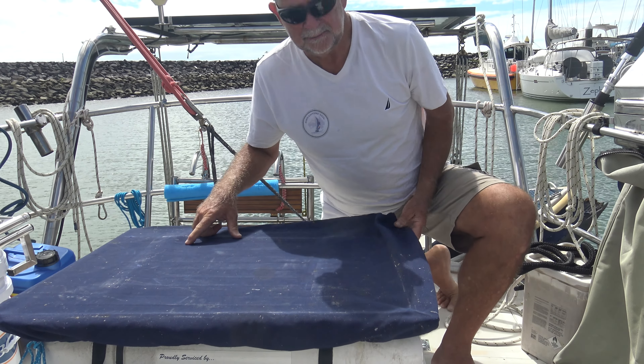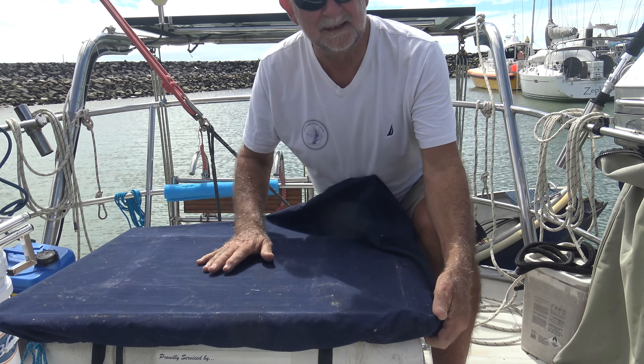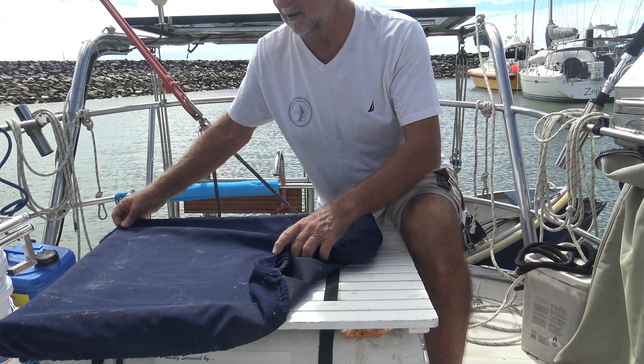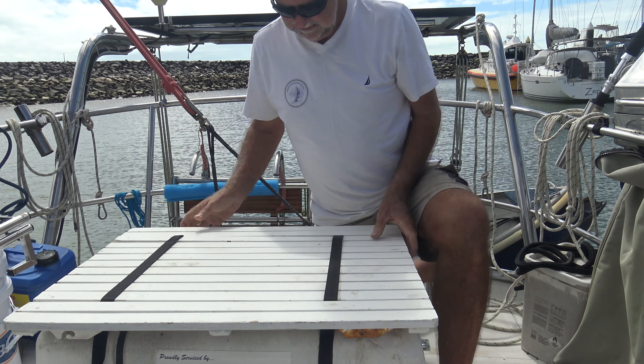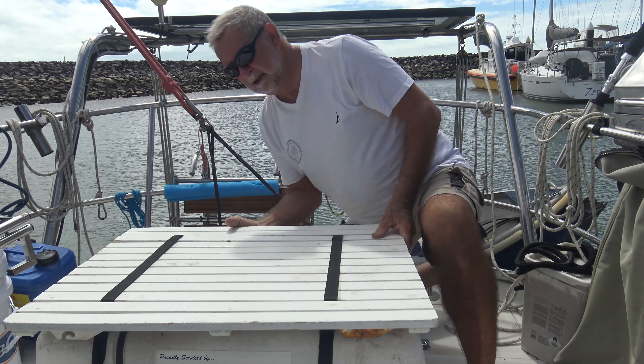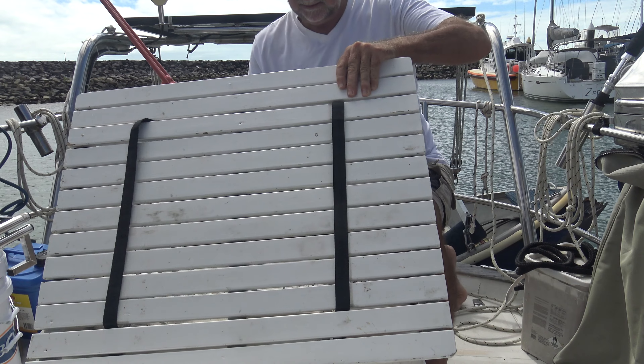The life raft lives under the transom table - this is where Karen slices and dices all those fish they've been lucky enough to catch on the way up. It's a simple table with quick-release straps.